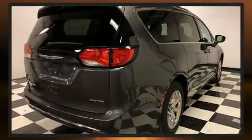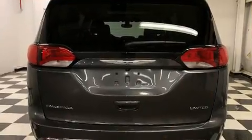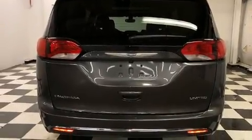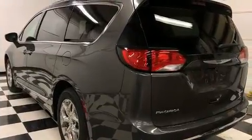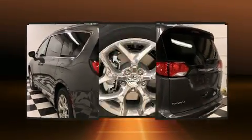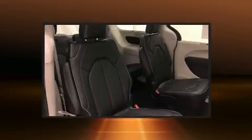Chrysler infused the interior with top-shelf amenities such as a built-in garage door transmitter, an automatic dimming rearview mirror, and cruise control. Features such as automatic climate control and leather upholstery prove that economical transportation does not need to be sparsely equipped.